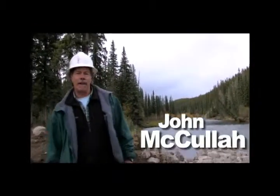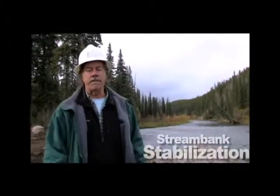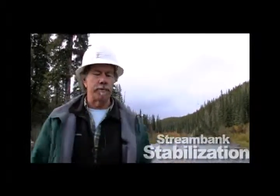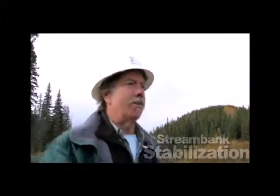Hi, I'm John McCullough, and this is Dirt Time, your BMP program. Today's episode deals with stream bank stabilization. We're up here in the Canadian Rockies, and our job is to stabilize the banks of this Canadian river. We're going to try a whole bunch of new innovative bioengineering techniques. We've got a lot to do, so let's get busy and get to it.